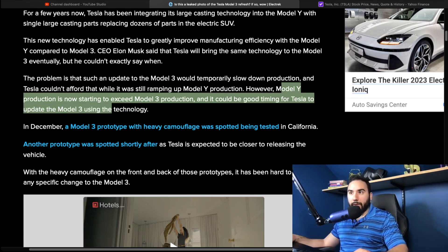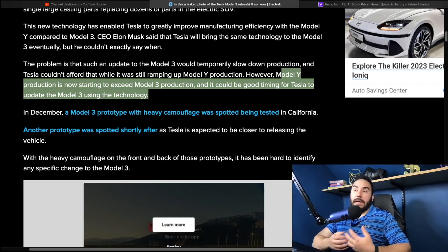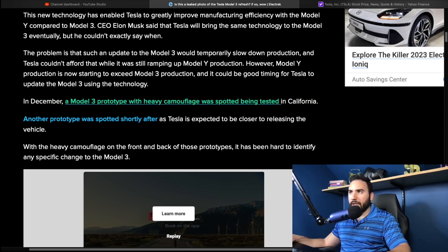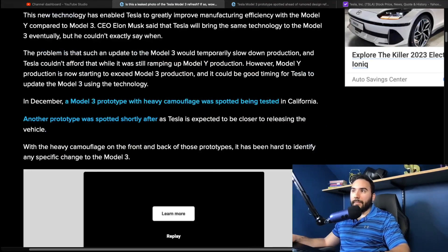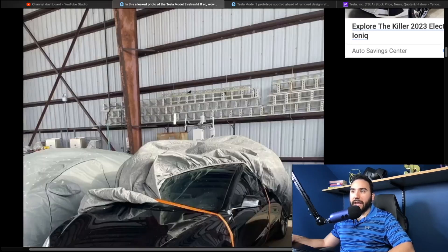Now that Model Y production is starting to exceed Model 3 production, the timing could be right for Tesla to update the Model 3 with this technology. Which would you prefer — Model Y or Model 3? Personally, I'm picking the Model Y. In December, a Model 3 prototype with heavy camouflage was spotted being tested in California — you can see the front is kind of covered up. They have to test these prototypes undercover, which makes sense. They're saying the second half of 2023, but Elon Musk is known for pushing back production deadlines, so we'll see.